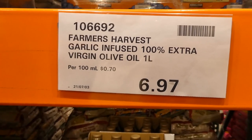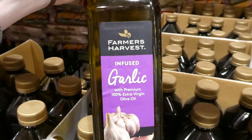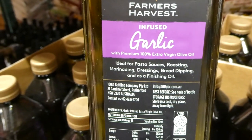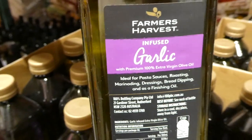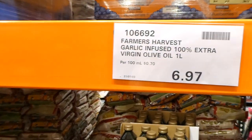Farmer's Harvest garlic-infused 100% extra virgin olive oil, a one-liter container, is being priced to clear at our Costco. It's ideal for pasta sauces, roasting, marinating, dressings, bread dipping, and as a finishing oil. Imagine dipping some really good focaccia in that — and for $6.97 you can't beat it.